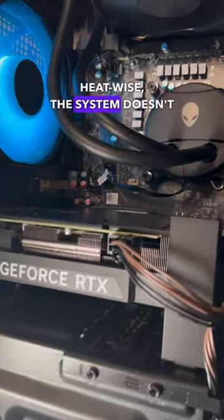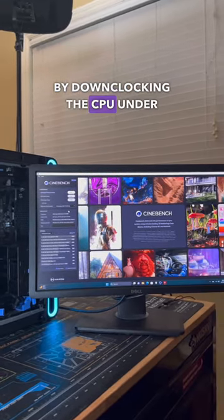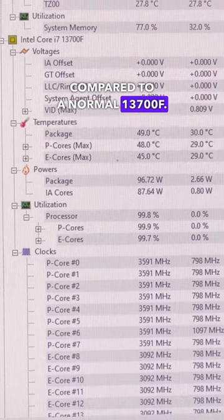Heat-wise, the system doesn't run warm, but that's because Dell is secretly limiting performance by downclocking the CPU under load by over 1500 MHz compared to a normal 13700F.